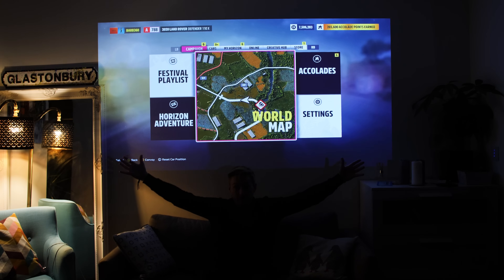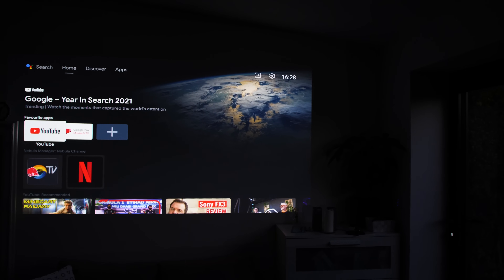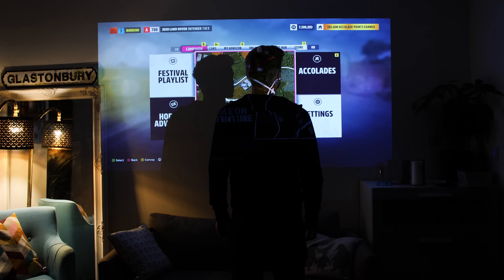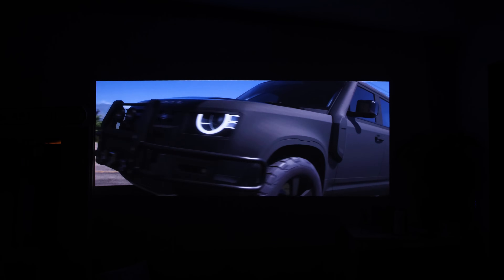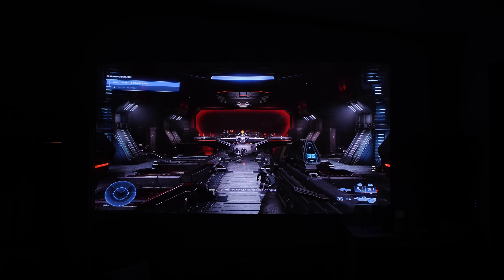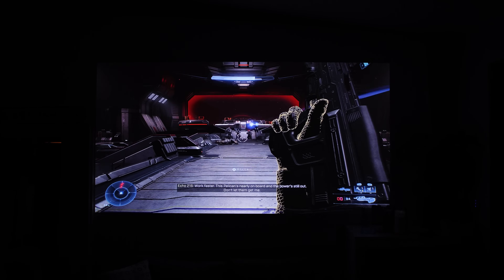So this is our early Christmas present to ourselves — it's the Anker Nebula Cosmos Max, a 4K HDR projector, and it projects blooming massive. Our wall is not big enough; we should have built a bigger extension! It can go up to 150 inches, which is ridiculous. We've got it set to about 100 inches, which is like strapping four 50-inch TVs together. It's completely smart too, with YouTube, Netflix, Prime Video, and Disney Plus all built in, plus built-in speakers that sound remarkably good, and HDMI input for Xbox and PlayStation.